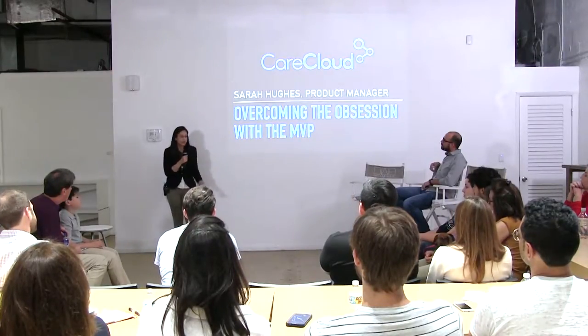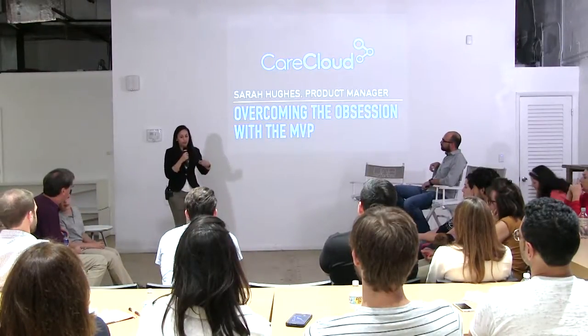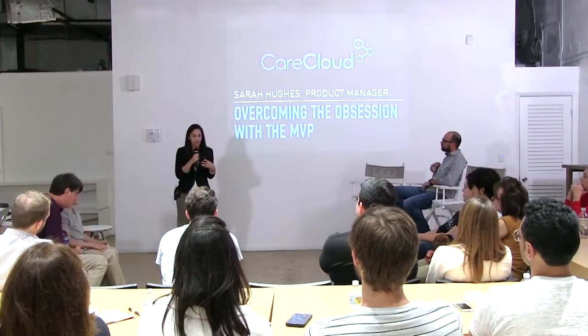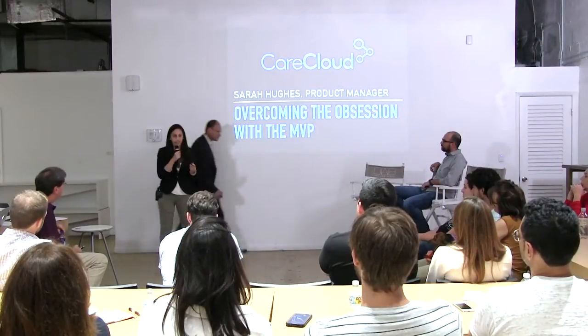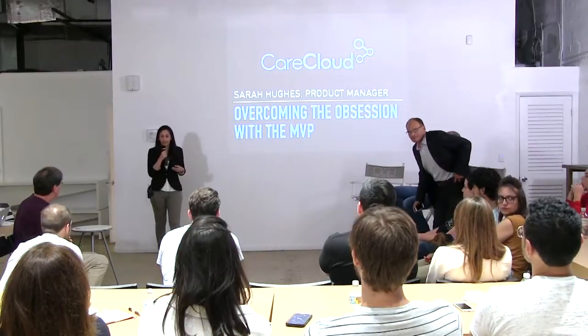I actually think this is a pretty important topic from a product perspective. We're always kind of under the gun to deliver this MVP product, and I want to talk about one of the examples at CareCloud — one of the products that we've worked on — where I think we did a pretty decent job avoiding that obsession with the MVP.